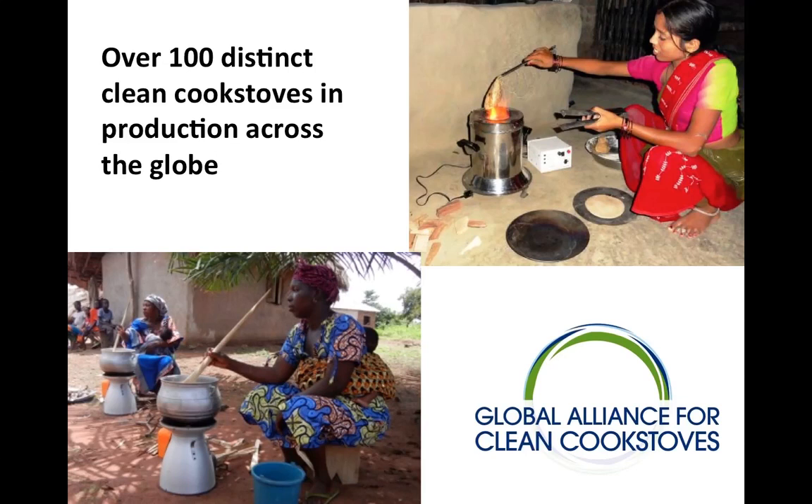Cooking over open fires has terrifying consequences and millions quietly die in their homes because they are unaware of these consequences. The good news is that smartly designed cookstoves can nearly eliminate fumes and help save up to 50% on fuel costs.